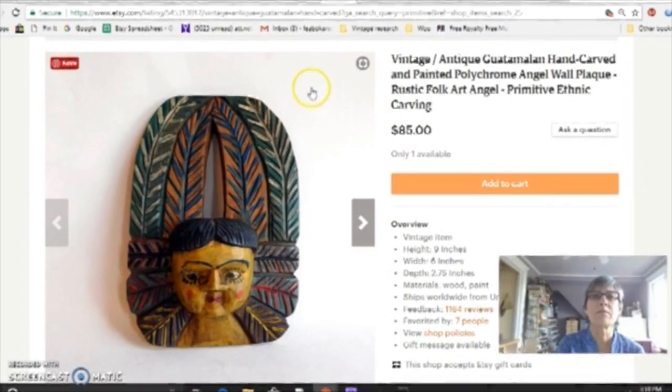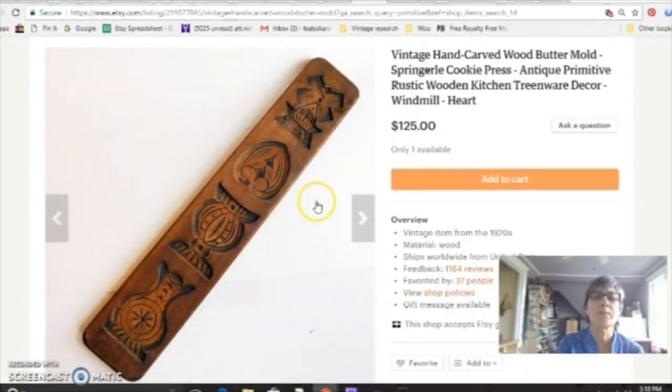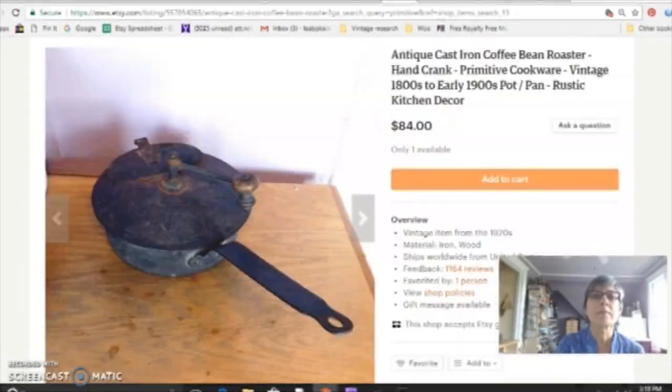Old spoons, any old kitchenware — this is a cookie press. And also the cast iron primitives — this is a coffee bean roaster.